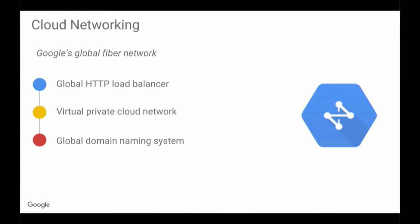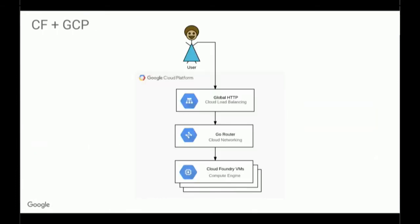These workloads that run on those VMs can take advantage of Cloud Networking — that's Google's global fiber network. One of the things that is most exciting for me about networking is the global HTTP load balancer. This is the same infrastructure that Google's products use for load balancing, and it can support over a million queries per second. That's kind of a background to how Cloud Foundry utilizes these services.